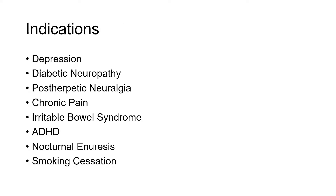There are many indications for nortriptyline. This drug can be used in depression, diabetic neuropathy, post-herpetic neuralgia, chronic neuropathic pain, irritable bowel syndrome, ADHD, nocturnal enuresis, and smoking cessation.